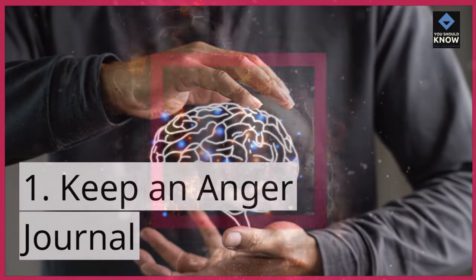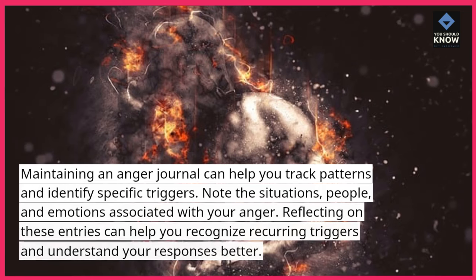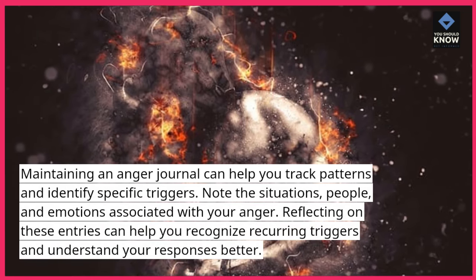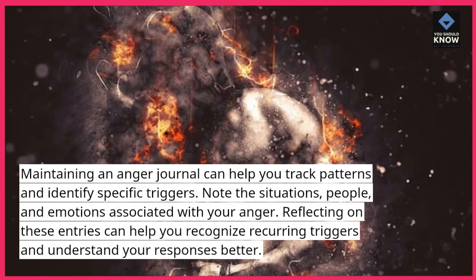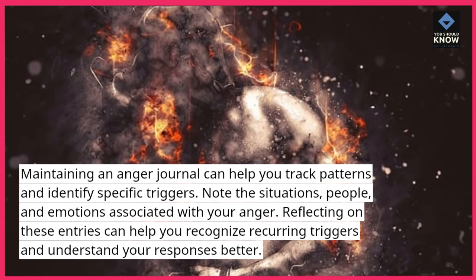1. Keep an anger journal. Maintaining an anger journal can help you track patterns and identify specific triggers. Note the situations, people, and emotions associated with your anger. Reflecting on these entries can help you recognize recurring triggers and understand your responses better.